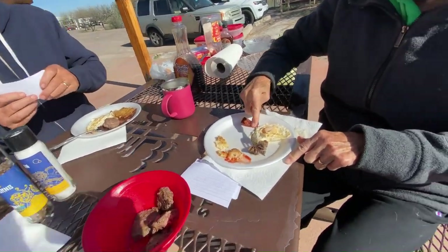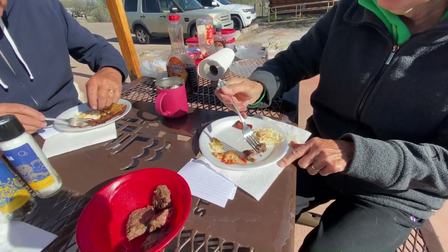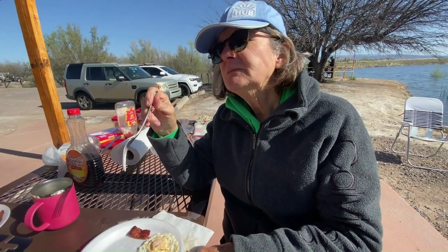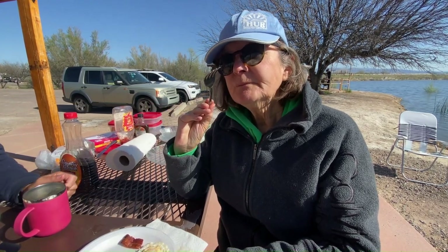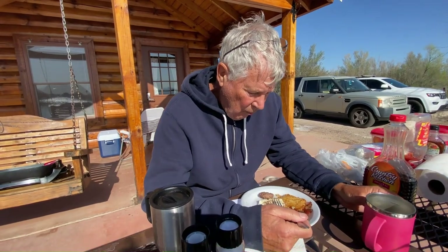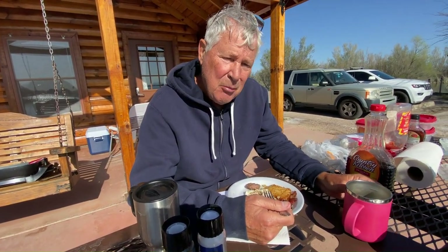Now this meat — let me taste it, but I'm going to guess. There are a few scales in here. I think this is alligator. And Dad, what do you think? I think it's the camel.